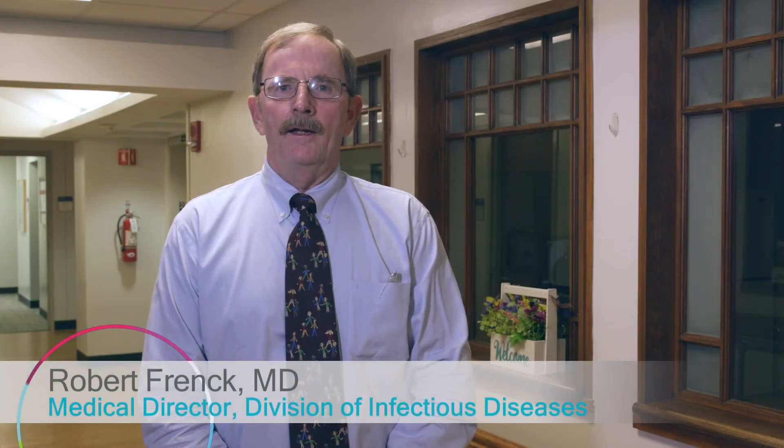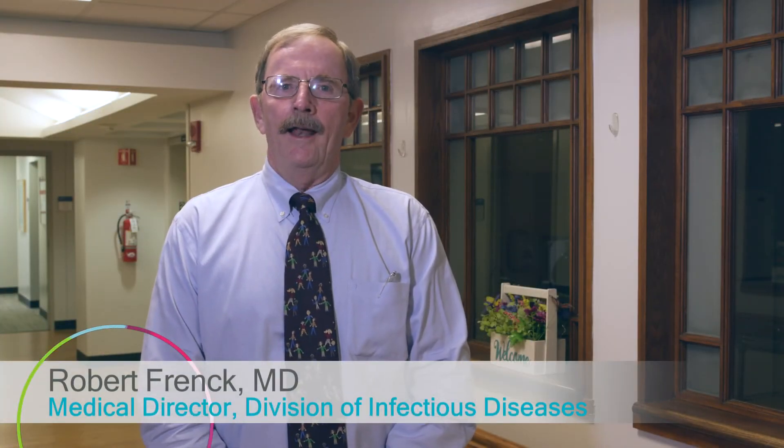Hello, my name is Dr. Robert Frank. I'm an infectious disease physician and I'm the head physician for the COVID-19 vaccine research trials we're doing at Cincinnati Children's Hospital. And first of all, I'd just like to thank you very much for volunteering for this trial, because without you, we never could do this very important research.